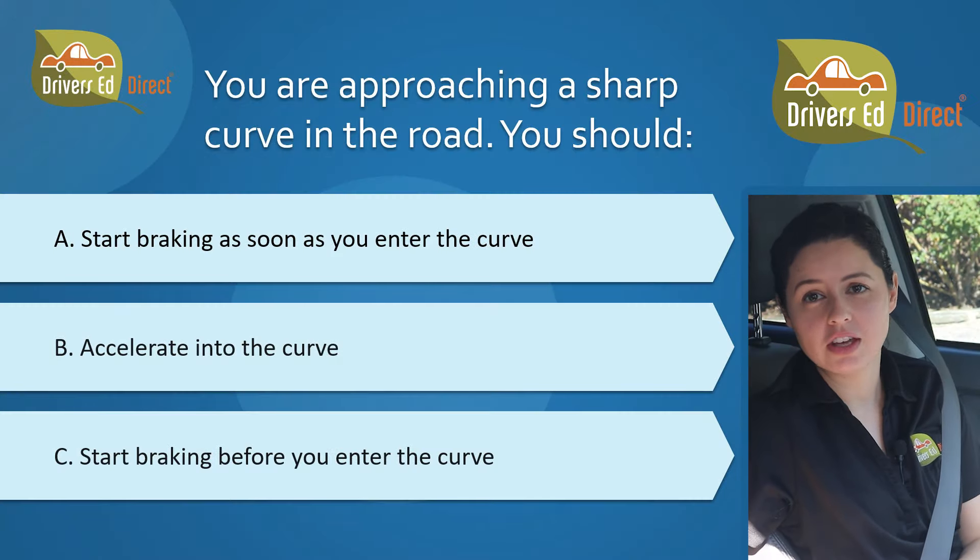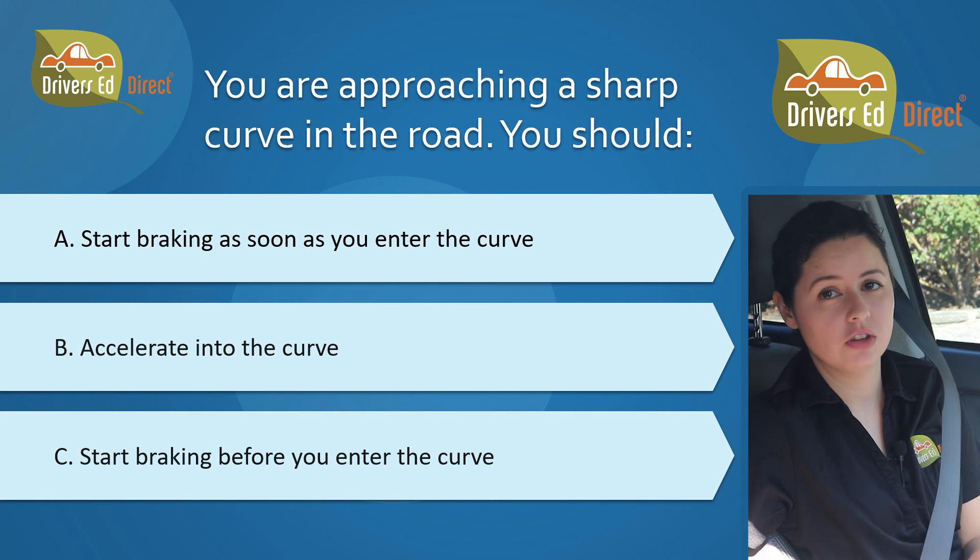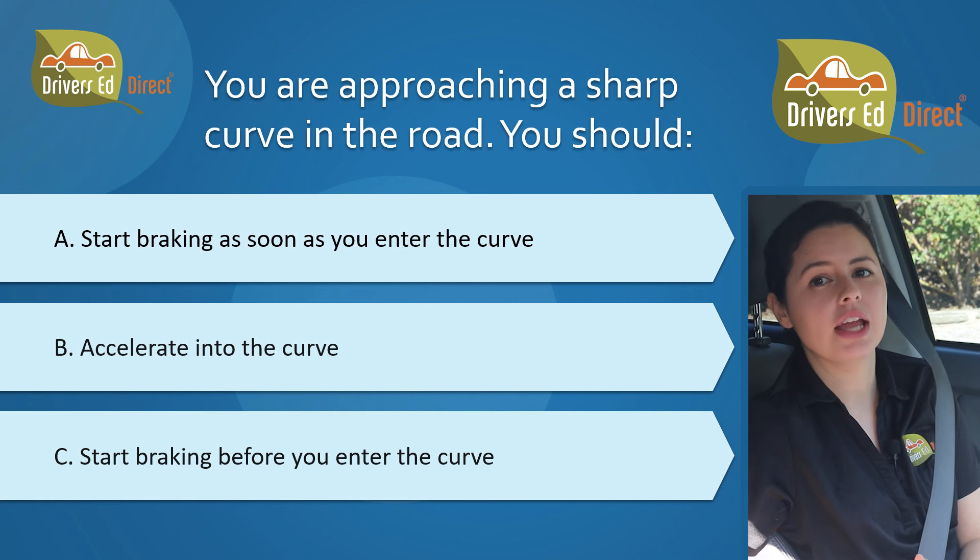Also on your driving test you will most likely have to negotiate a curved road. Knowing the answer to this question will help you pass both tests. You are approaching a sharp curve in the road. You should A, start braking as soon as you enter the curve; B, accelerate into the curve; or C, start braking before you enter the curve.